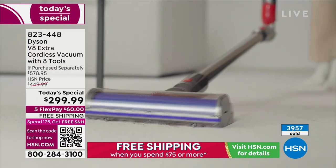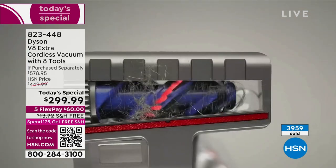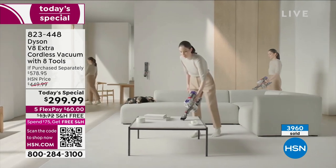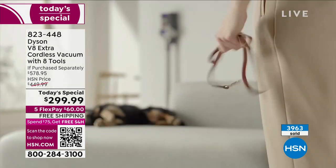If you're in the market for a Dyson, we've got the best price. I'm telling you, you can do the research, go out and look — you will not find the Dyson V8 Extra bundle that comes with eight tools, not four, not three, but eight tools, for anywhere near this price. Instead of spending nearly $600, not only are we going to ship it to your door for free, we're going to give you interest-free credit card payments.